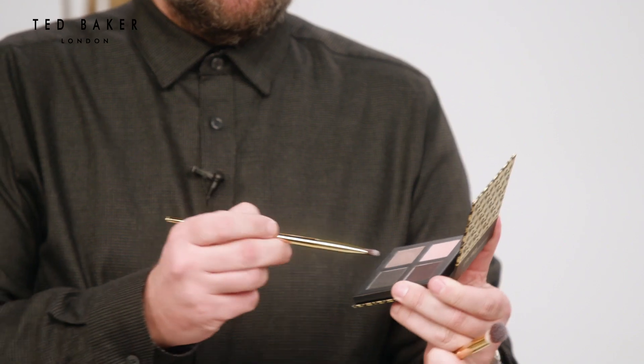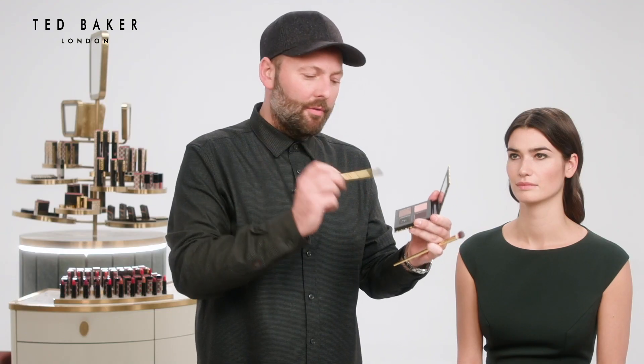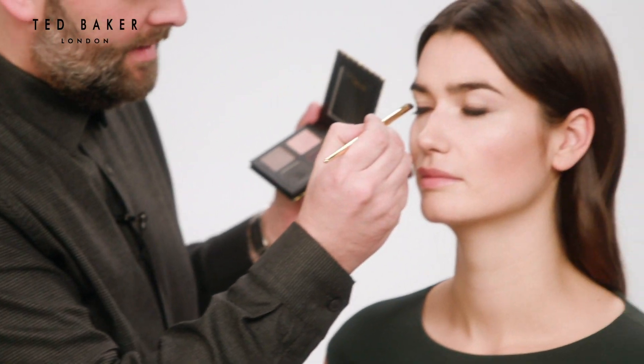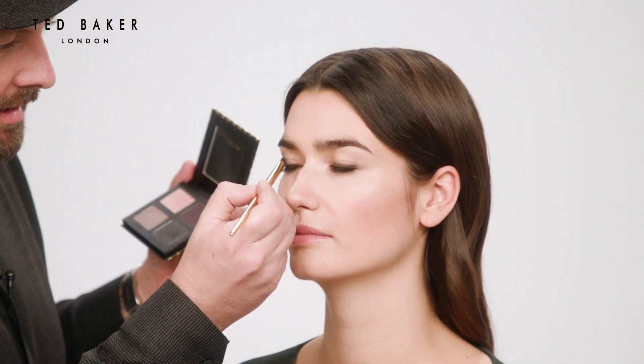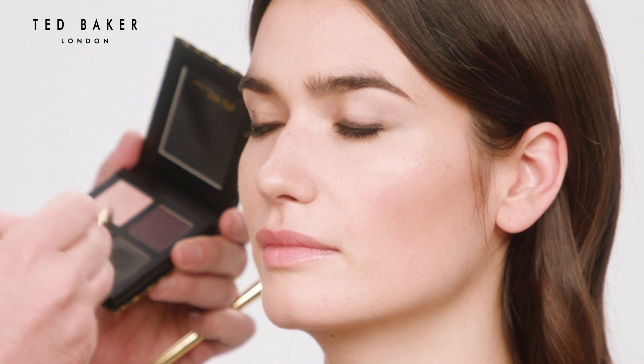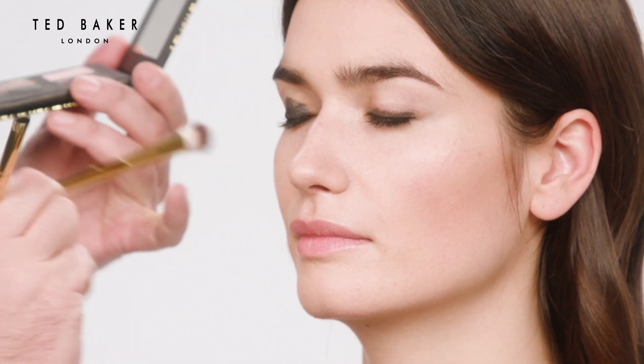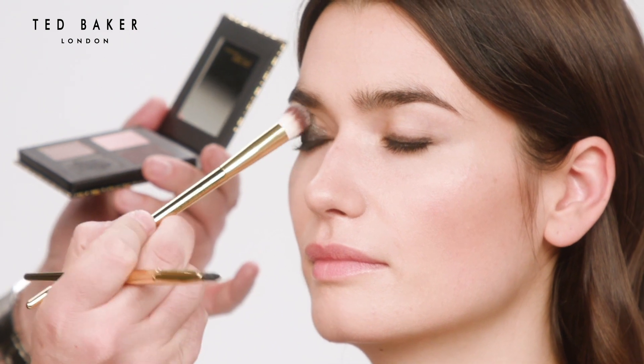I'm going to use the quad eyeshadow in After Hours and I've wet my brush — this will give the eyeshadow a little bit more intensity. You almost sort of paint it on, and then buff the edges with a bigger blender.